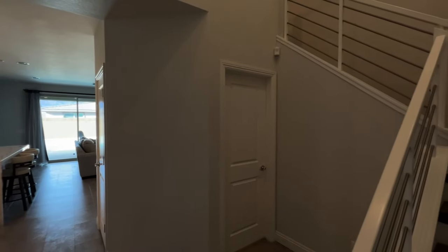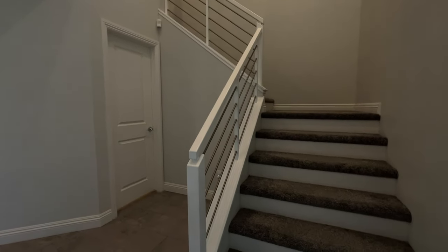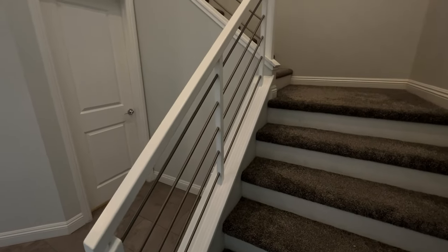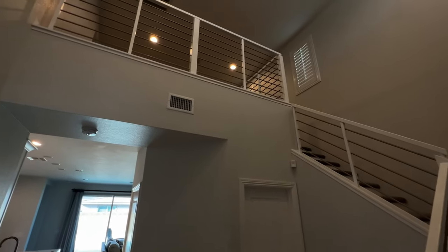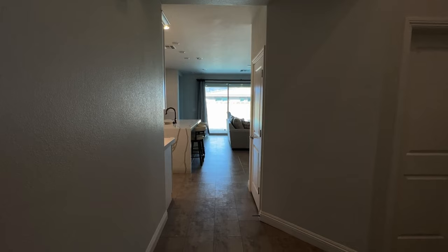Very unique entrance on this property. Immediately as we walk in here to the right, we have the staircase which takes us up to the second floor. Nice painted white wood staircase with stainless steel rails going all the way up to the second floor where there's a loft area. And then down below that loft area, straight towards the back of the home, is where we would enter into the kitchen, living area, and the primary suite.